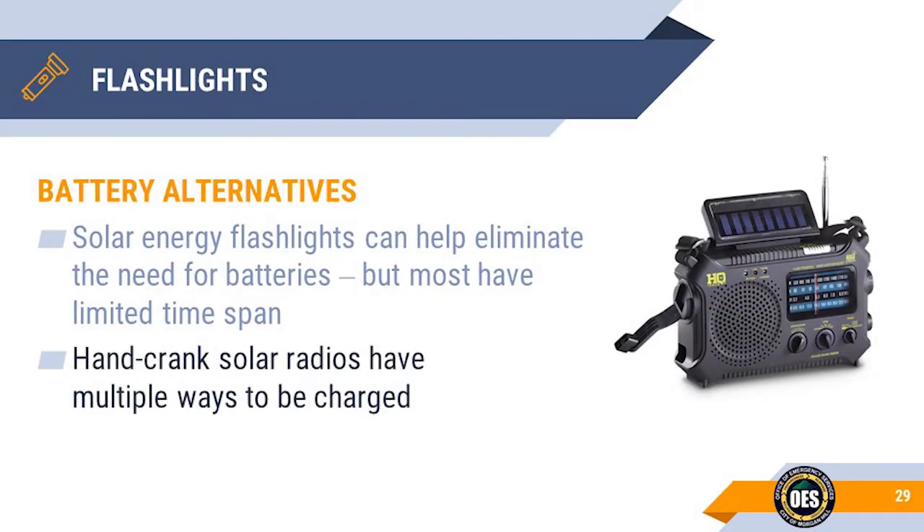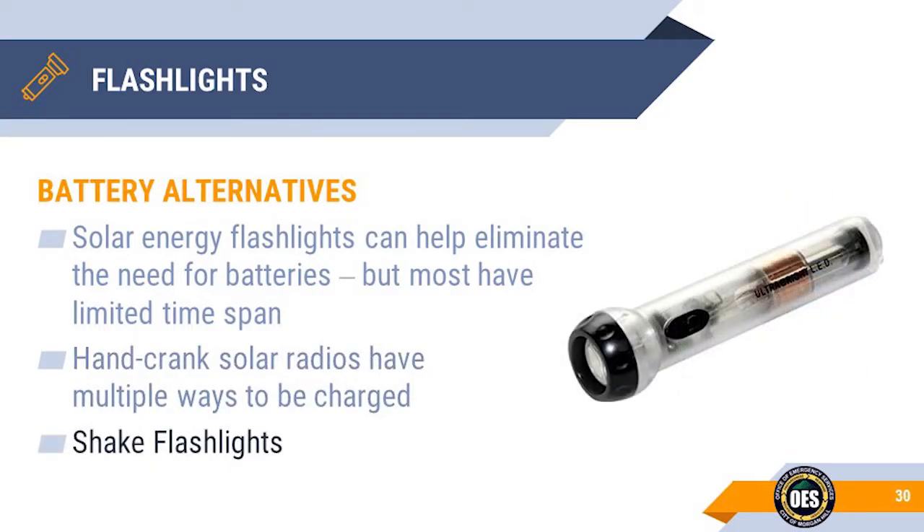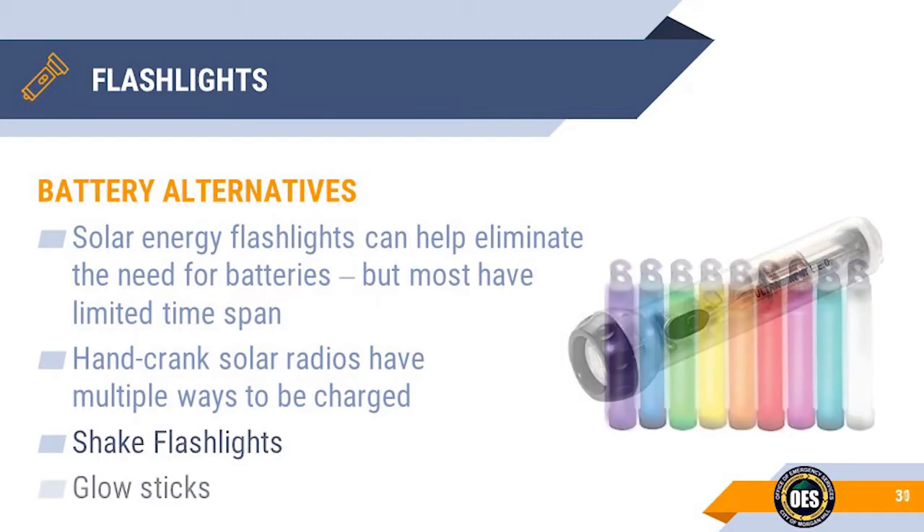Flashlights that are solar charged are great for not needing batteries but normally have a fairly limited operation time span. Many emergency radio and flashlight combination devices have multiple ways of powering them, including batteries, solar chargers, and hand cranks. Shaker flashlights are an option that don't require any batteries but are only a light source for a limited time, so you'll have to shake them on a regular basis. Glow sticks are an overlooked light source — they can be a great comfort to children who are afraid of the dark, particularly after a traumatic event.